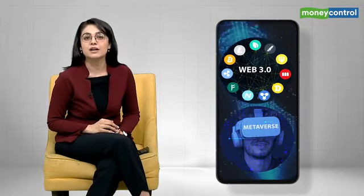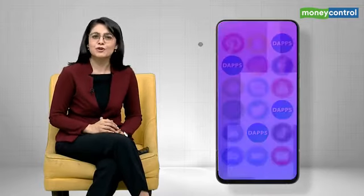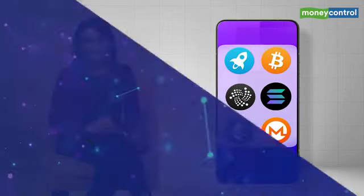I'm Sonal Merotra Kapoor, and let's talk about the first ever crypto smartphone — a smartphone where you can experience Web3 and the Metaverse alongside your conventional apps. Basically, you can do all things crypto from your phone. So let's dive in.